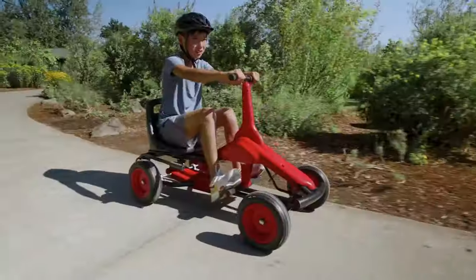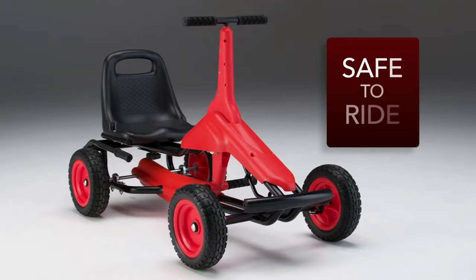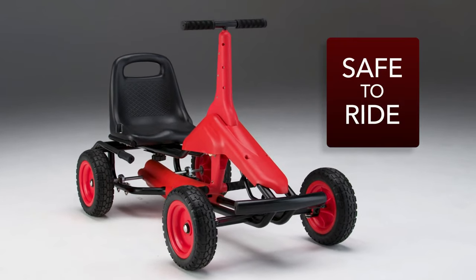Whether for therapeutic use or recreational fun, experience the freedom of movement with the PumperCar Uniflex, where inclusivity meets innovation for a brighter tomorrow.